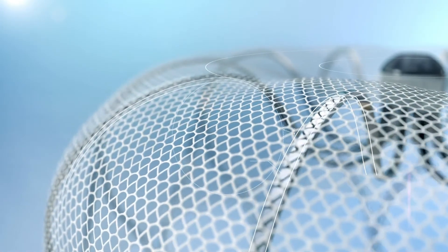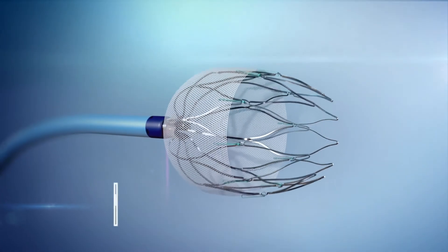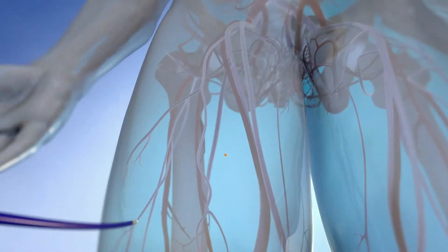Fortunately, in the last couple of years, a technology has become available to allow patients an alternative to blood thinners. This alternative is called the Watchman implant device. The procedure to implant the Watchman device only takes about 30 minutes.